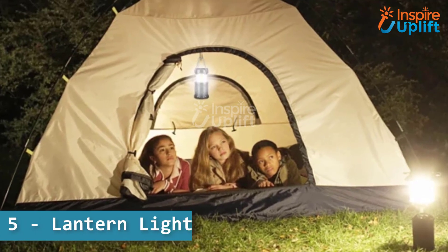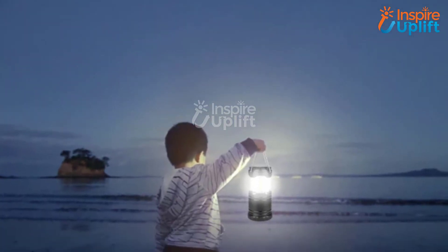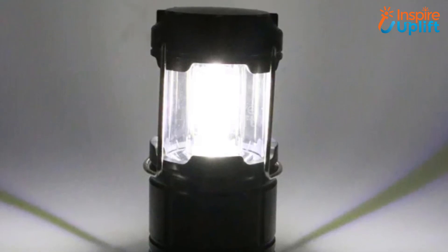At number 5 we have lantern light. This waterproof mini lantern light is the perfect size and weight. It will allow you to perk up tents at night, find your necessities in total darkness, or be used as an outdoor camping security light.